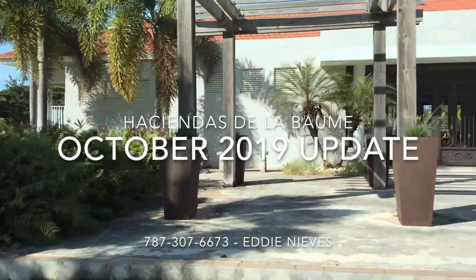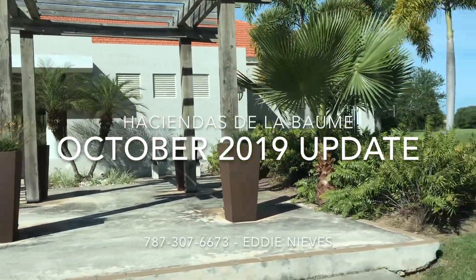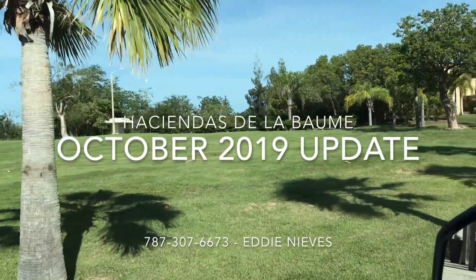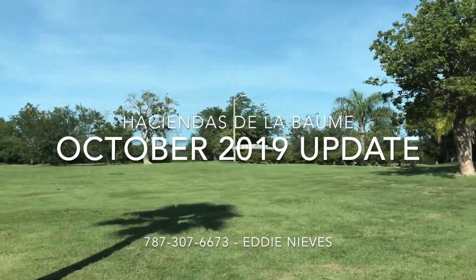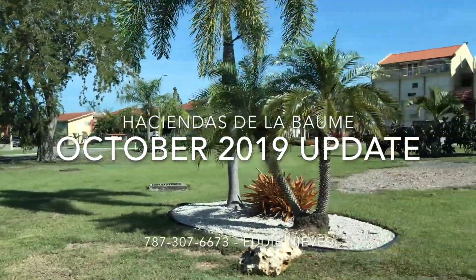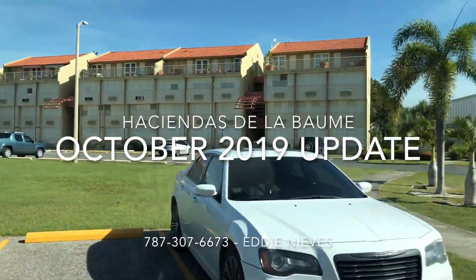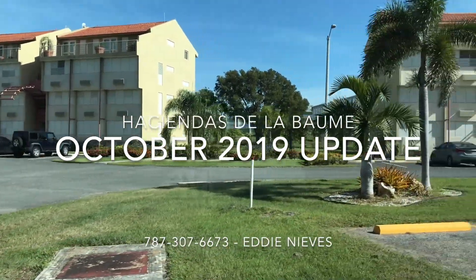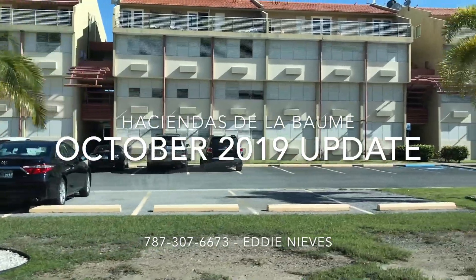It seems that the administration is working on it — they're putting new decorations, new fences, and they're working on the landscape also. That's building number two, already gone in 2007-2008. This is building number three, already sold in 2008-2009.